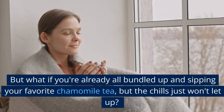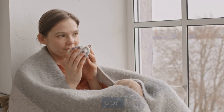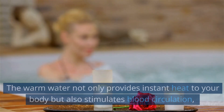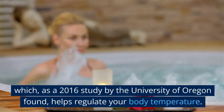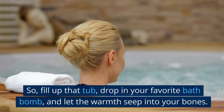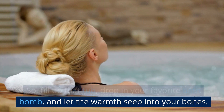But what if you're already all bundled up and sipping your favorite chamomile tea, but the chills just won't let up? That's where a little something called a hot bath comes in. The warm water not only provides instant heat to your body, but also stimulates blood circulation, which, as a 2016 study by the University of Oregon found, helps regulate your body temperature. So, fill up that tub, drop in your favorite bath bomb, and let the warmth seep into your bones.